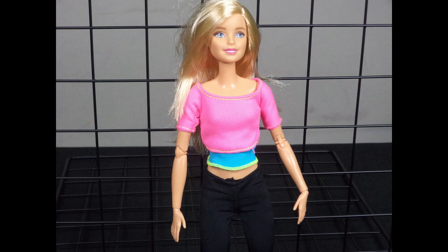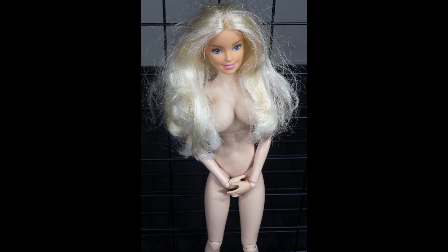The Made to Move Barbie is dressed in a pink and blue top with black athletic pants. The Stormy Daniels doll comes without clothing.